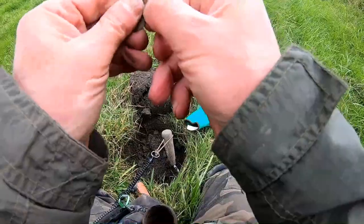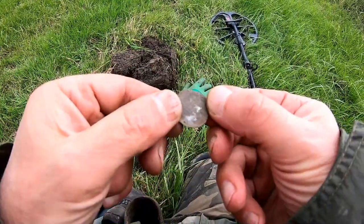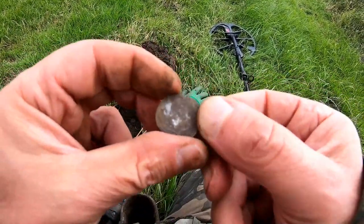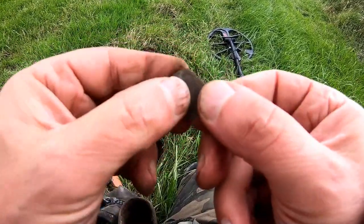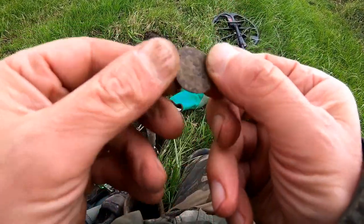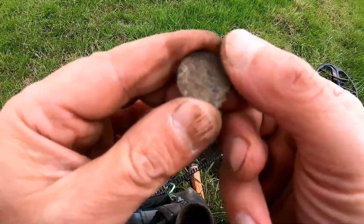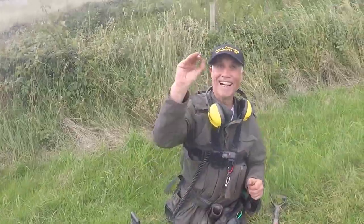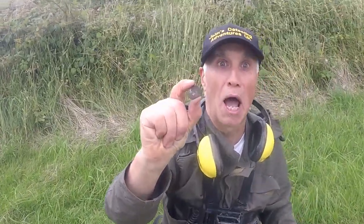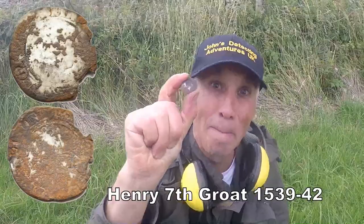No way — no way! Oh — hammered! Oh my giddy, look at that. I'll clean it up — it's hammered! Hammered on pasture — who would have thought, hammered in this field? I don't know what it is, but someone will find out when I clean it up. Absolutely excellent! I'm made up for the year!